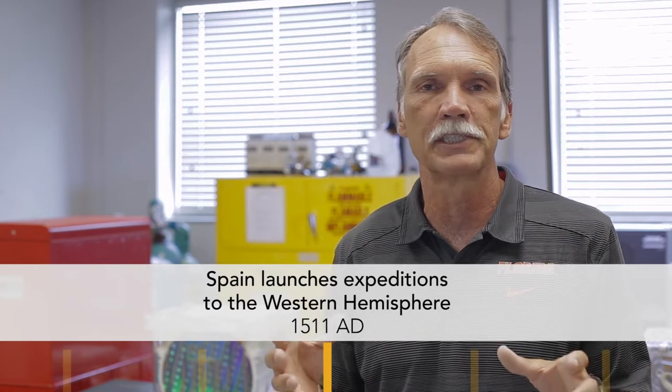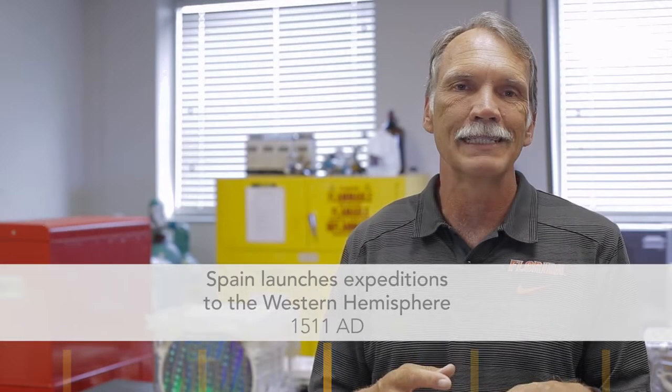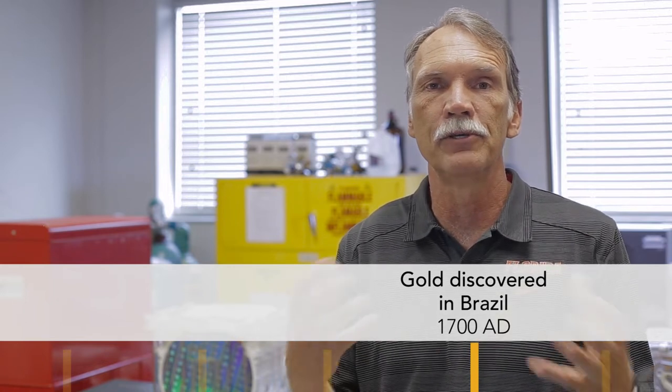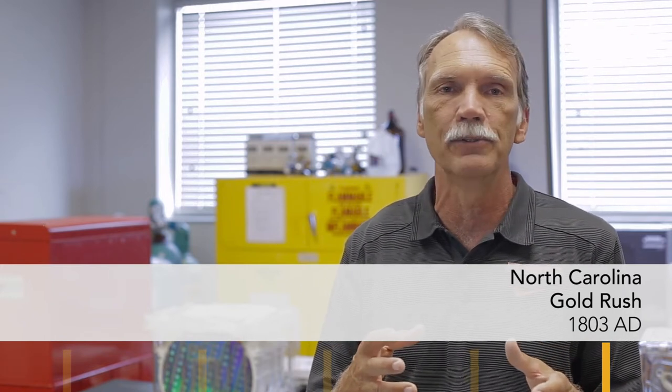In the early 1500s, Portugal and Spain sailed to Central and South America looking for gold to finance their navies. In the 1700s, gold was discovered in Brazil, making it the source of nearly two-thirds of all gold produced at the time. Around 1800, the first gold rush in America occurred — not in California, but in North Carolina, where a 17-pound gold nugget was discovered at Little Meadow Creek.